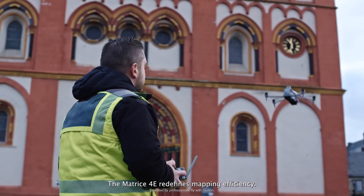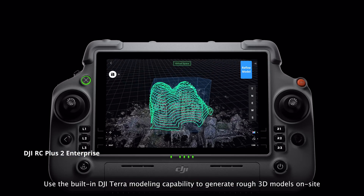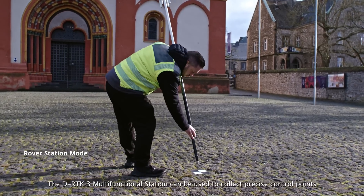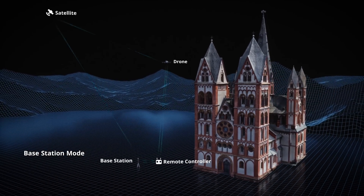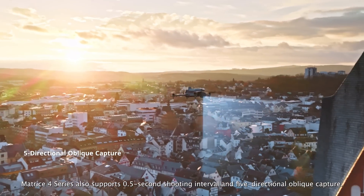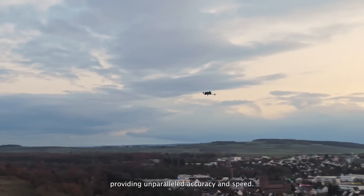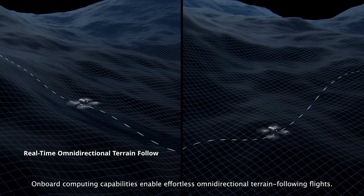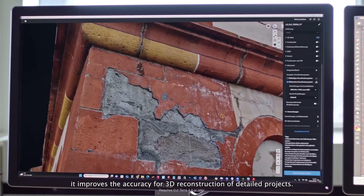The Matrice IV-E redefines mapping efficiency. Its remote controller supports customizable flight routes. Use the built-in DJI Terra modeling capability to generate rough 3D models on-site to plan detailed mapping missions. The DRTK III multi-functional station can be used to collect precise control points and provide accurate positioning data for drones. The Matrice IV series also supports 0.5-second shooting interval and 5-directional oblique capture. For 2D ortho-photo missions, it supports 3-directional capture, providing unparalleled accuracy and speed. Onboard computing capabilities enable effortless omni-directional terrain-following flights. When used with DJI Terra, it improves the accuracy for 3D reconstruction of detailed projects.